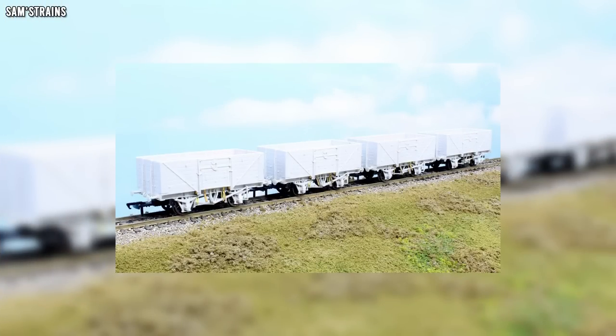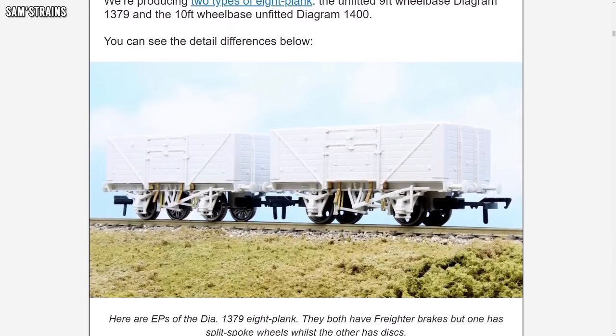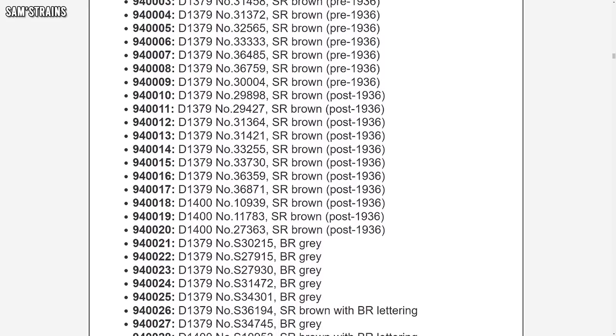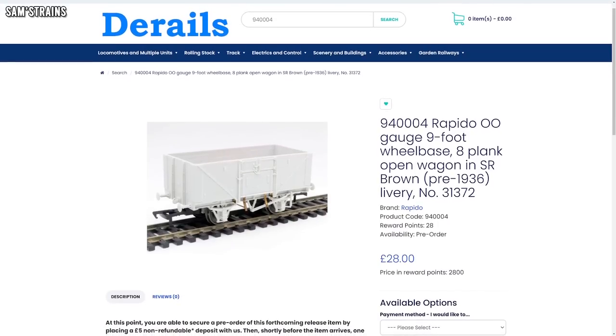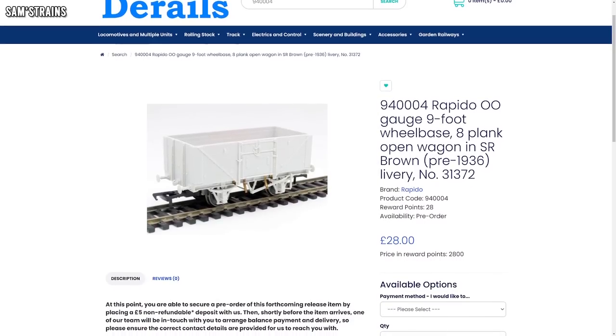Just a quick one from Rapido as well, because they have made yet another product announcement. This time it's a few more wagons — the Southern Railway Diagram 1379 and 1400 8-plank open wagons. In true Rapido fashion, 31 different versions of these models have been announced in a variety of liveries, including Southern Railway brown, BR grey, and a unique BR motive power department black. These are available to pre-order from retailers now for around £28.01 — quite expensive yet again, but I'll pop some affiliate links in the description if you're interested.